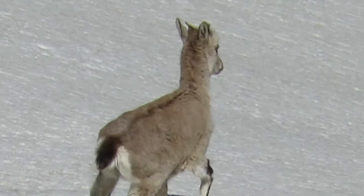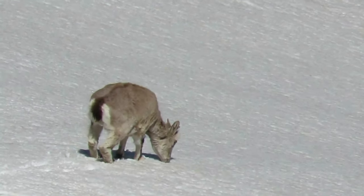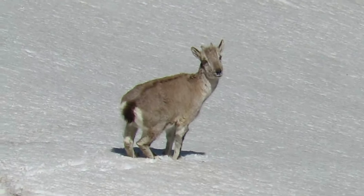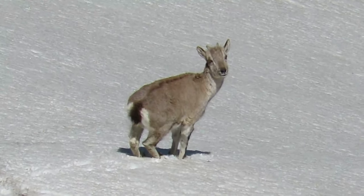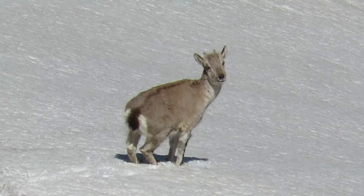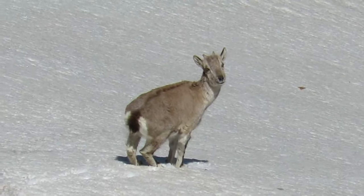Renowned for their striking bluish gray coat, they are perfectly adapted to the rugged terrain they inhabit. These agile climbers possess impressive horns that curl backwards, adding to their distinctive appearance. Their presence in the scenic landscapes of Himachal Pradesh adds a touch of natural wonder to this beautiful region.